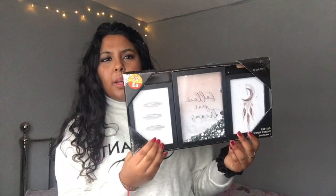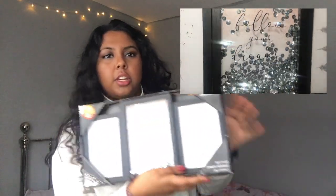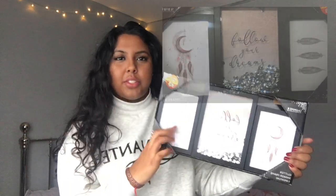The final place I got something from is B&M — a kind of random purchase. I got these three little picture frame things with really cute pictures. I thought it would be nice to hang up on the wall or put on some shelves. It's a 'Dream Capture' set — the one in the middle says 'Follow Your Dreams,' which is cliche but cute — and then there's a sketch of some feathers.